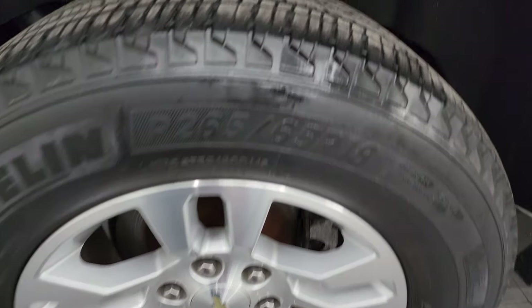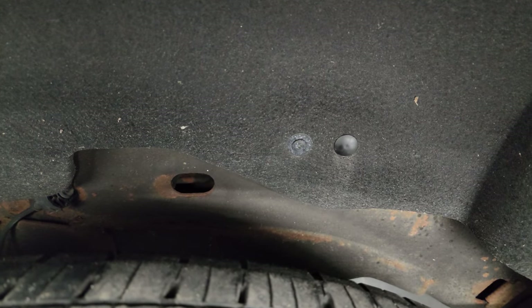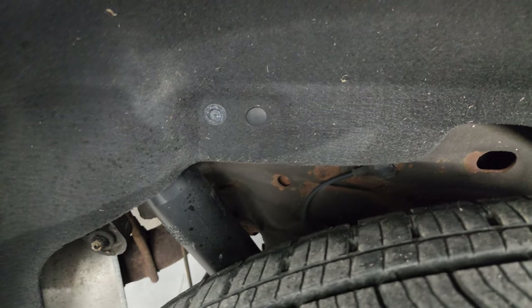The back wheel is in really nice shape and the back tires have just about as much tread as the front tires. The frame and underbody have a little bit of surface corrosion but nothing too bad.